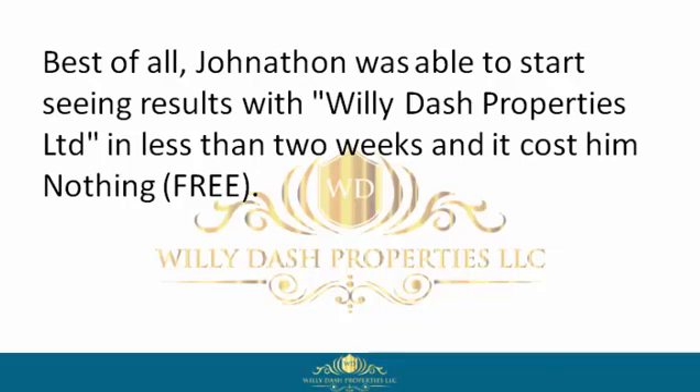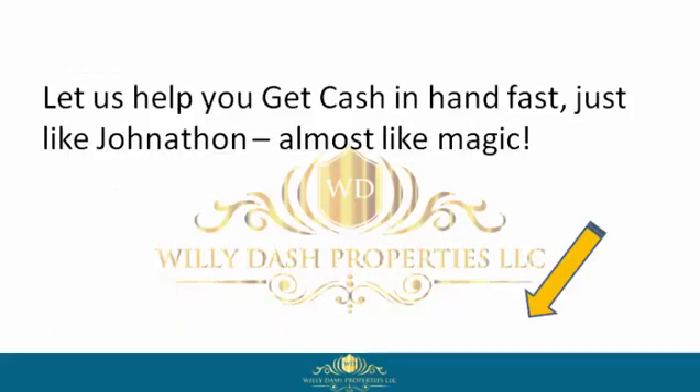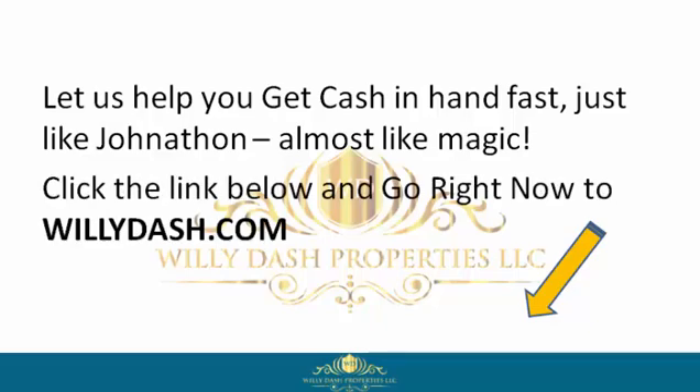And it cost him nothing — free. So if you want to be like Jonathan, reclaim your power by signing up with Willie Dash Properties Limited now. Let us help you get cash in hand fast, just like Jonathan, almost like magic. Click the link below and go right now to willydash.com.